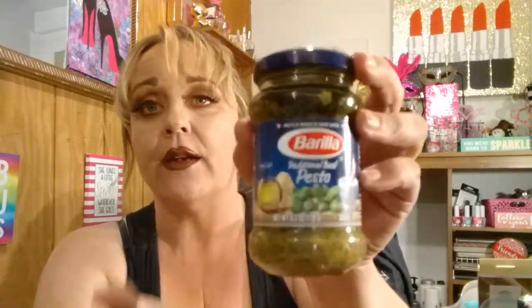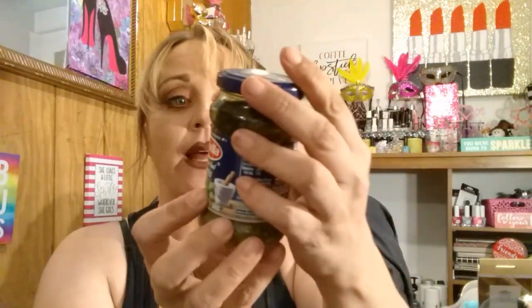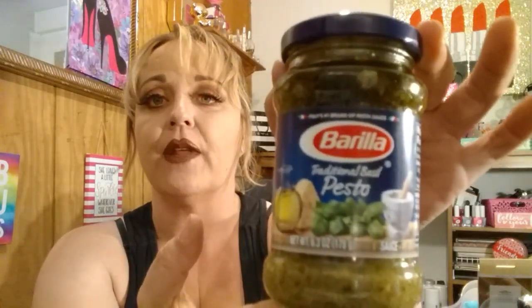I also grabbed this Barilla traditional basil pesto. I was so surprised to see this — I really enjoy pesto and use it all different ways. This is just the traditional basil, 6.3 ounces. I thought that was a great find, because pesto is not cheap, especially the Barilla brand. I was very surprised to see that.